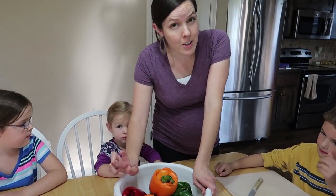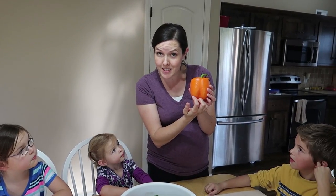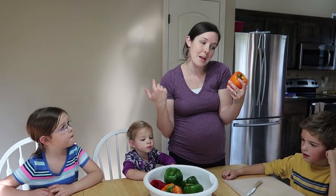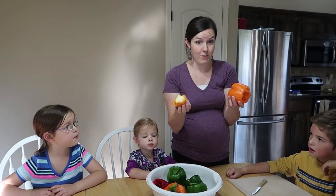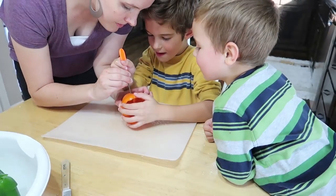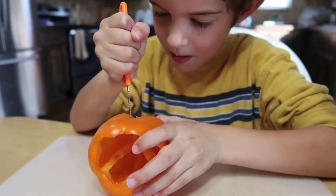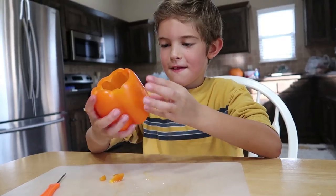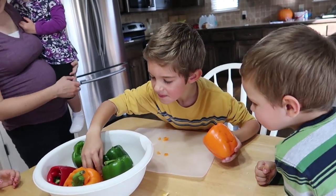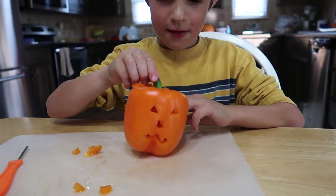For dinner tonight we are trying a new recipe — stuffed orange peppers that you're supposed to carve like little jack-o-lantern faces in. I thought it sounded fun, but orange peppers were crazy expensive, so we also have some green and red peppers. Now we're going to try to carve them. That actually looks like a pumpkin — it looks so cool! It's going to look really cool with dinner inside of it.